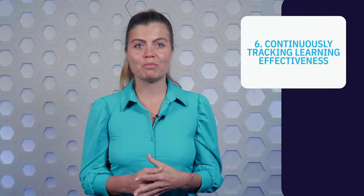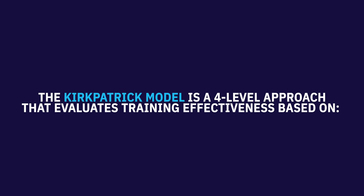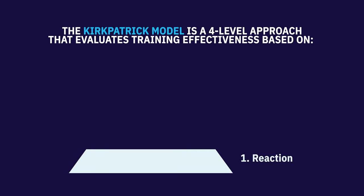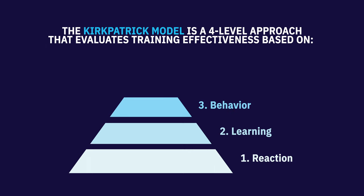One of the most common models to measure learning effectiveness is the Kirkpatrick evaluation model. This is a four-level approach that evaluates training effectiveness based on: reaction — how employees directly respond to training; learning — what knowledge and skills employees acquired through training; behavior — how behaviors change as a result of training; and impact — how training impacts business goals.